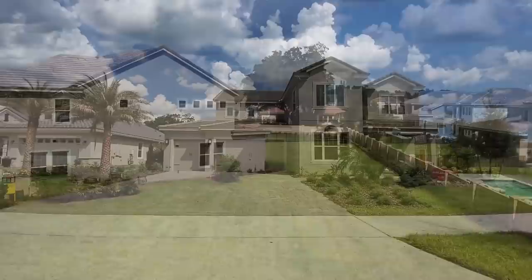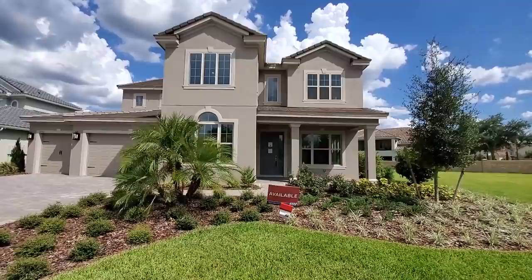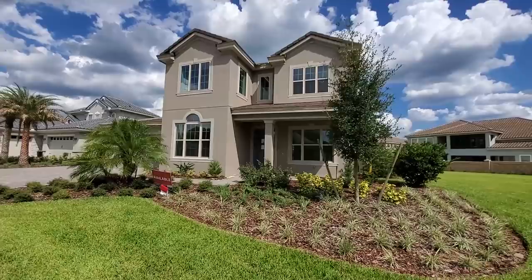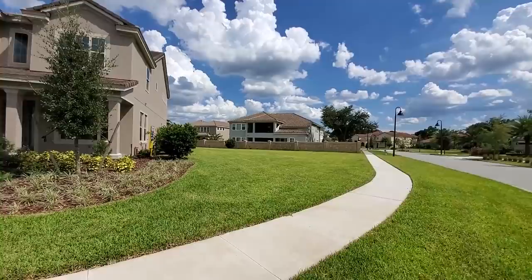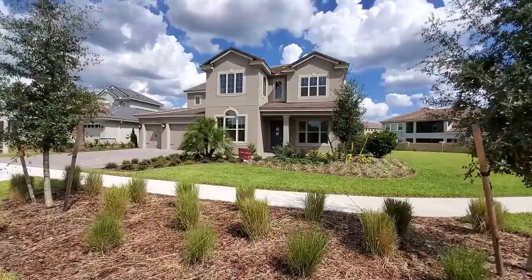This has the French style tile roof. Look at how large this corner lot is — something you don't see every day. There's also a three-car oversized paver driveway.